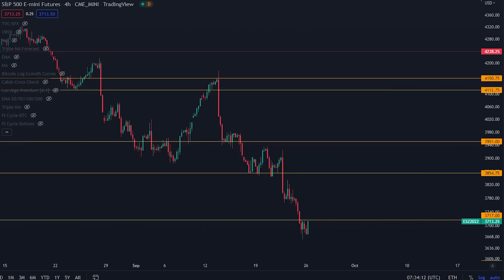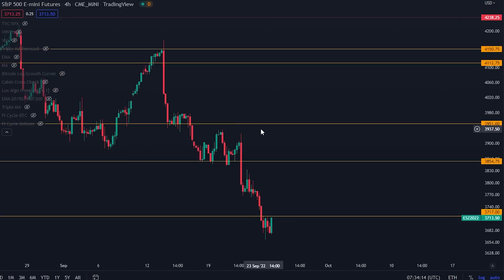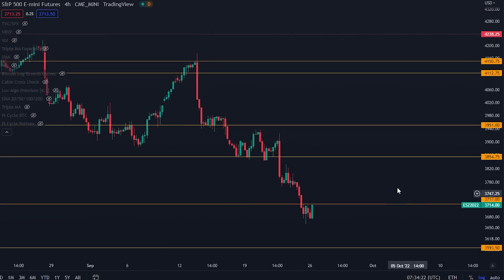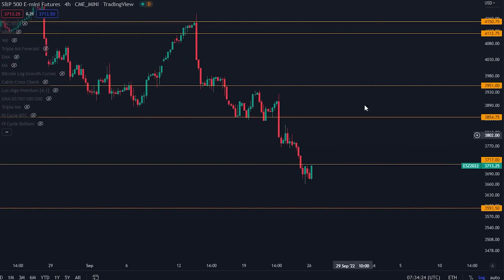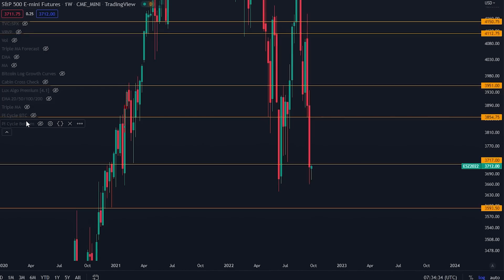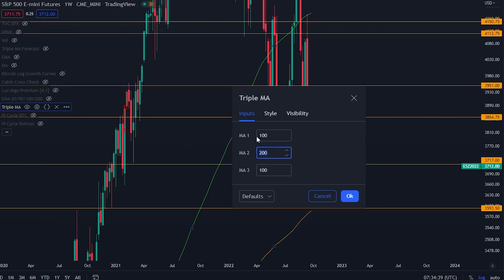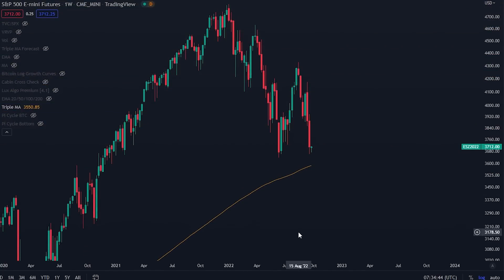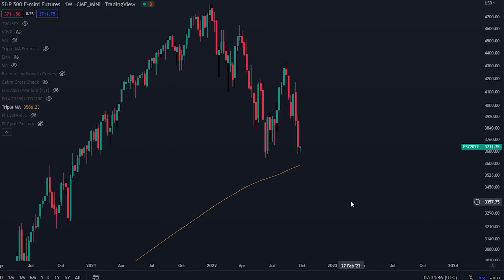We know that traditional markets are influencing the Bitcoin price very severely. You can see we are right now just below resistance on the traditional markets. Looking at the weekly time frame, I want to show you a specific moving average — the 200-week moving average. This is very significant and I will show you why.